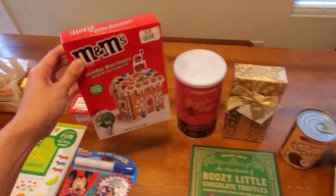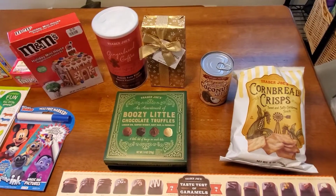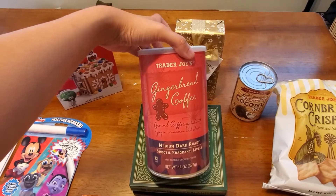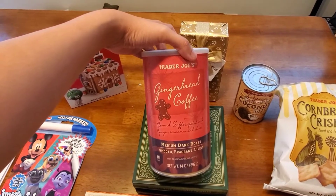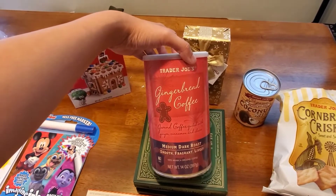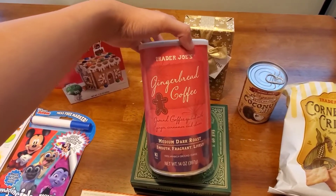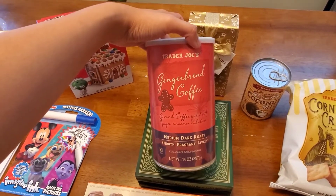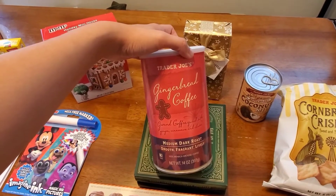They also had bigger gingerbread house kits for ten dollars, an Elf on the Shelf one with a bunch of gumdrops, and an Oreo one — all in this mini size, perfect if you just have little kids. That was the only thing from Big Lots. Then this area is from Trader Joe's. The main thing I went in for was this gingerbread coffee — I think it was $7.99. It's a medium dark roast, 14 ounces. I love pumpkin spice but I actually like gingerbread coffee even better.